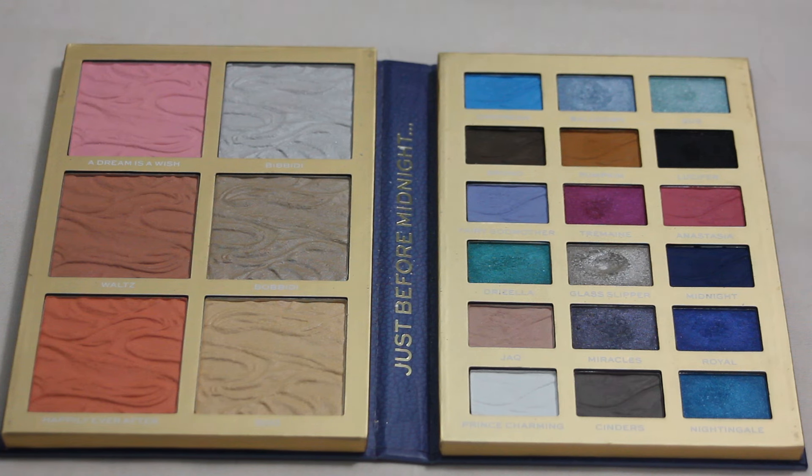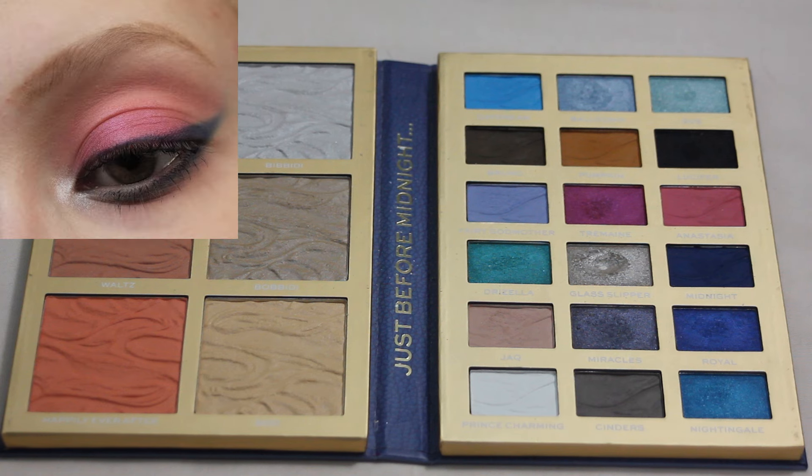Next up is my iHeart Revolution Cinderella palette. In an almost all blue palette, this is my favorite look — actually the most not-blue look I have created with this palette. I do have a nice blue liner with this look, but I really loved how this one came out. This is also one of my first looks I created with this palette and still one of my favorites. I just really loved the shape of the liner connecting across the lower lash line.